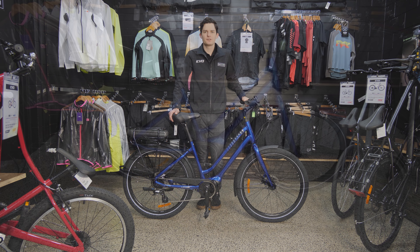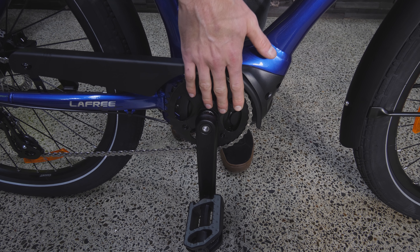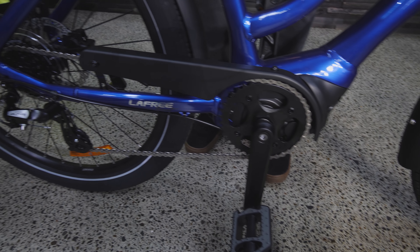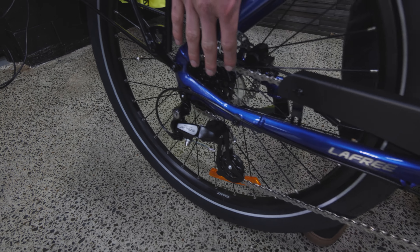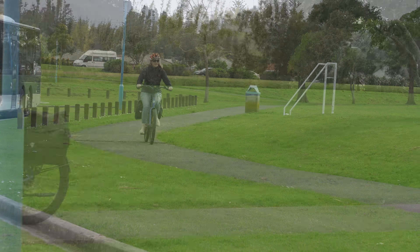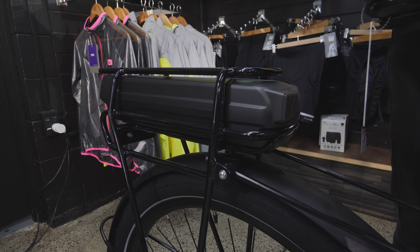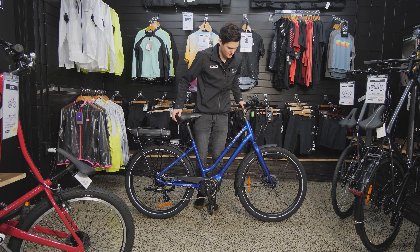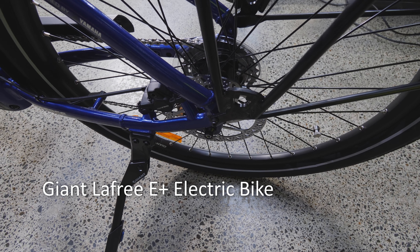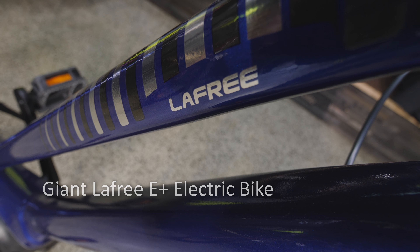This is a Giant Lafree — one of our most popular cruiser models. What's great about this bike is the nice central motor, which means it's able to deliver its power a lot smoother and more natural. It's got quite a low step-through frame design, so it's quite easy to get on and off. You've got your battery mounted underneath the rack, and you're getting a lot of accessories thrown in — mud guards and a stand as standard. The Giants use Yamaha's motor system, so it's a very clean motor design. Works very well, one of our most popular models.